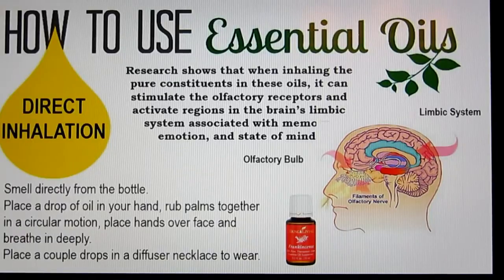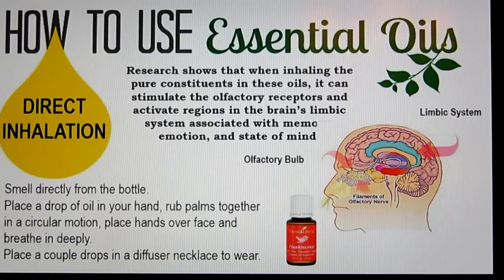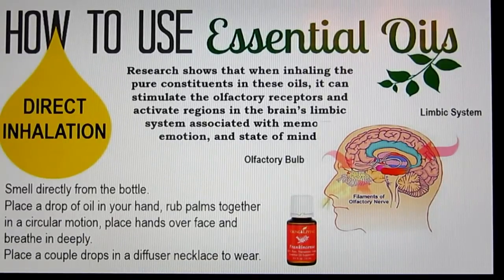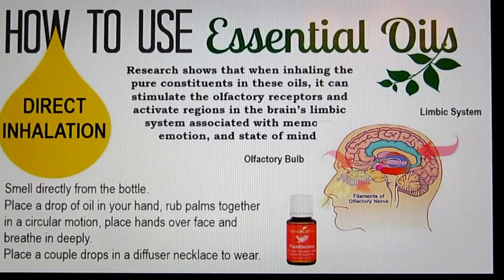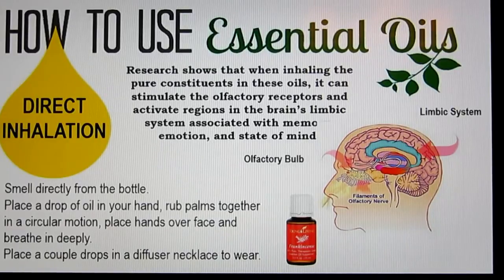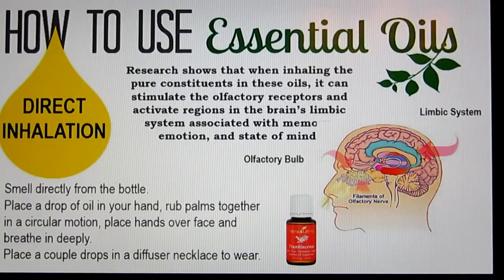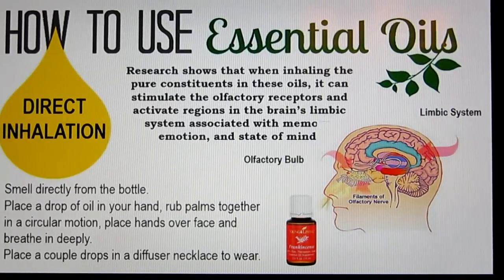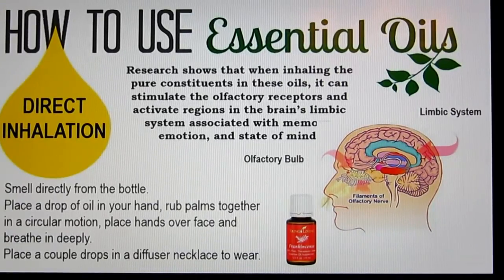The next method is direct inhalation. Research shows that when you inhale the oils, they can stimulate the olfactory receptors and activate regions in your brain's limbic system associated with memories, emotions, and state of mind — just within a few seconds of smelling the oils. You can do this by inhaling directly from the bottle — sniffing it, not snorting it. You can place a few drops in your hand, rub your palms together in a circular motion, and cup them over your face and breathe in deeply. You can also put them in a diffuser necklace around your neck.